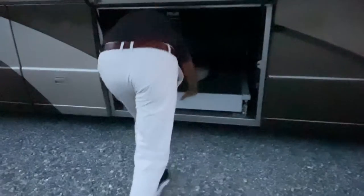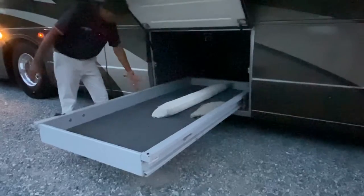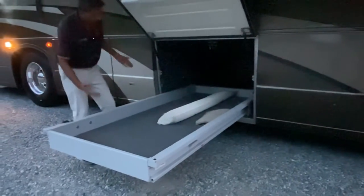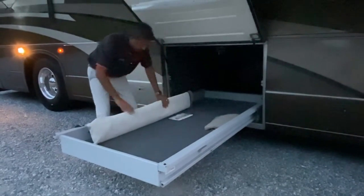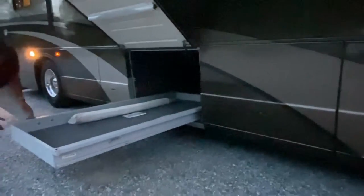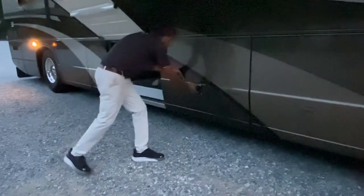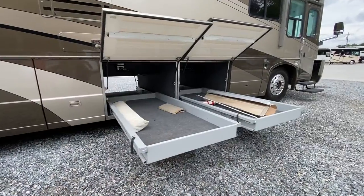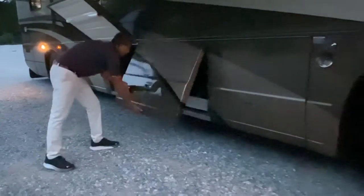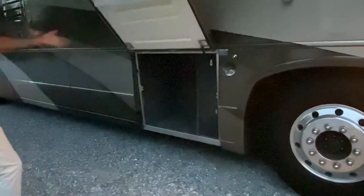This is a slide-out tray — let me show you that. You've got to unlock here. Look at how much it comes out on the patio side. It will come out the other side too; even if you have the slide open you're still going to have all this room to access. We have some windshield covers in here. It has a switch and we can turn the compartment lights on.